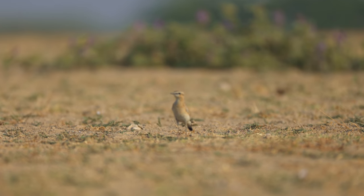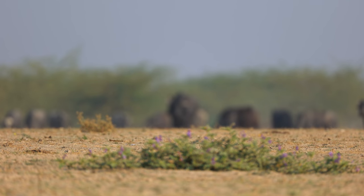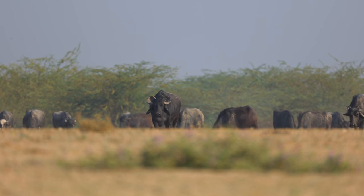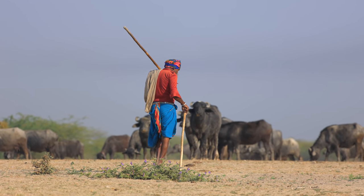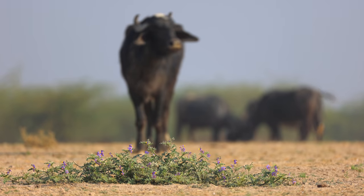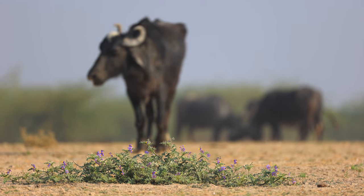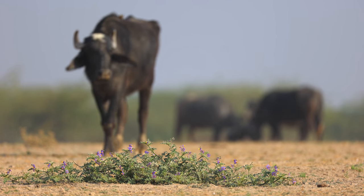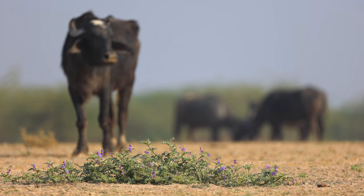Almost four hours had passed with no sign of the foxes. The same farmer was back taking his buffaloes for their routine grazing. I was just hoping that they didn't come near the den.